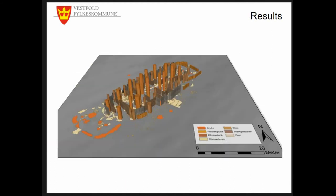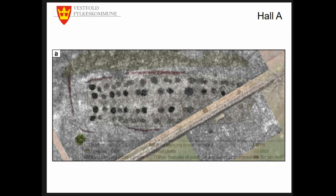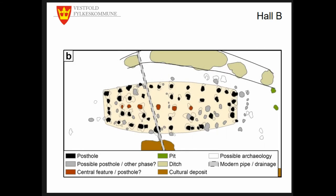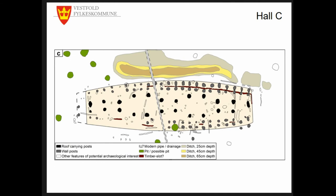Coming to the results: we have tried to use all of these approaches in combination to enhance our database and extract the maximum information possible from the halls. Hall A is in our opinion a two-phased hall that shows a wall ditch. Hall B was a bit of a problem because it didn't show up very well in the dataset, but we could still extract the two-phase building. Hall C, the largest and most detailed Viking hall in the data, could be interpreted in quite some detail.